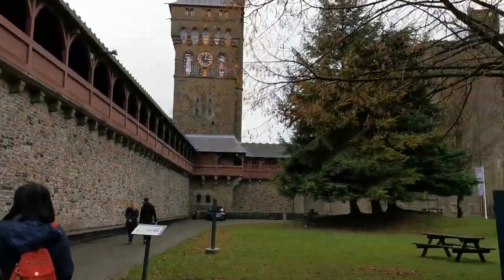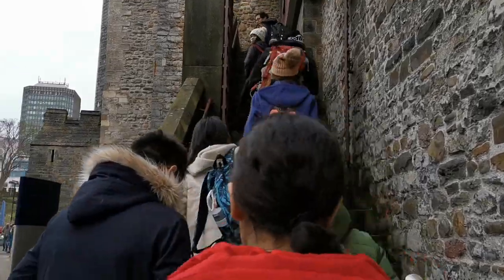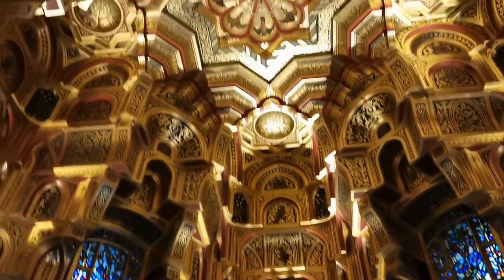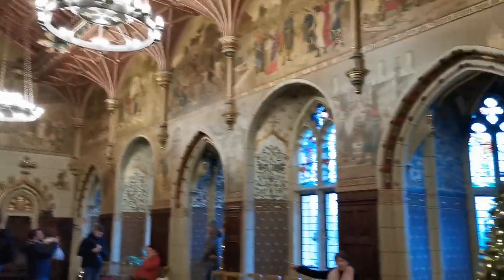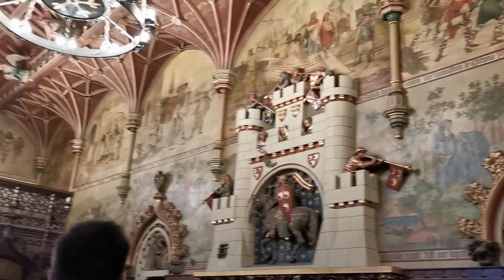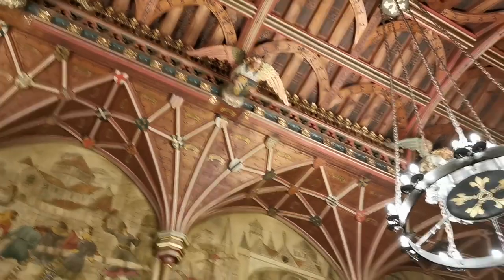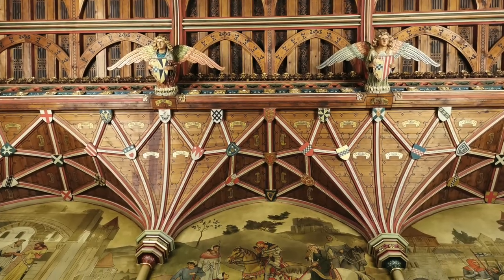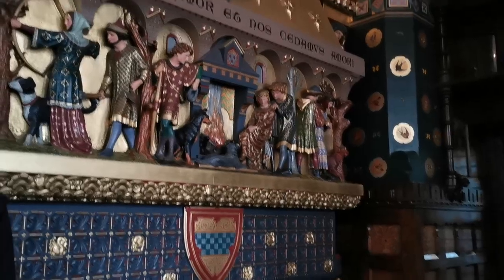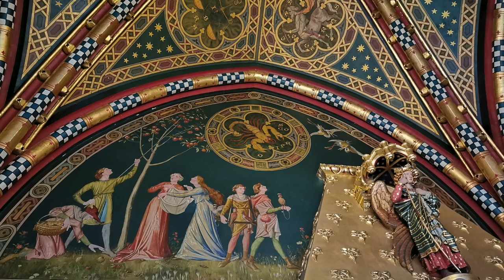Next to the Cardiff Castle was the Norman Keep, which I will show you later. But first, we explored inside the castle. I really enjoyed looking at the paintings on the ceilings and walls — they were really interesting.